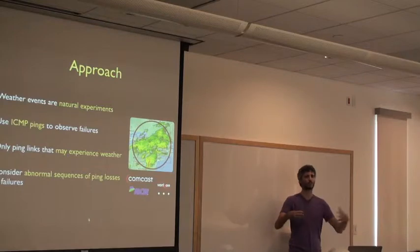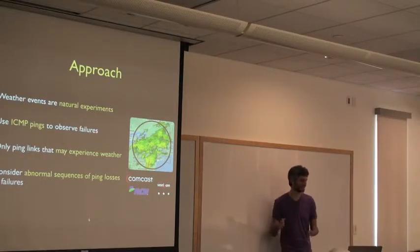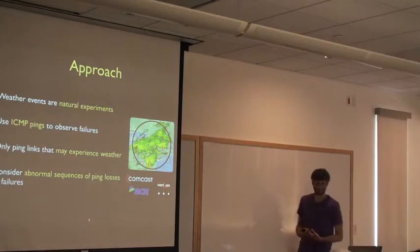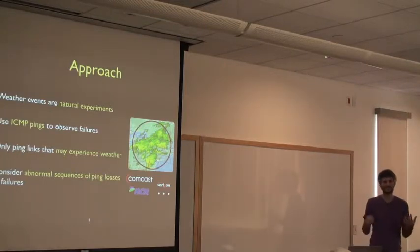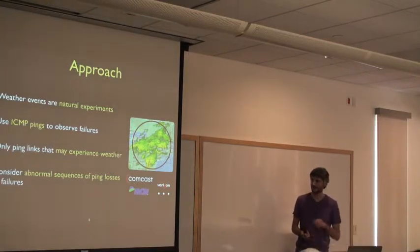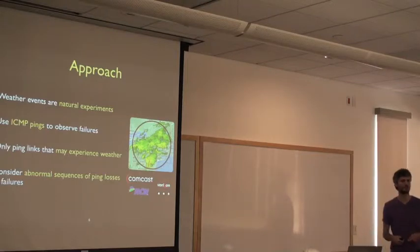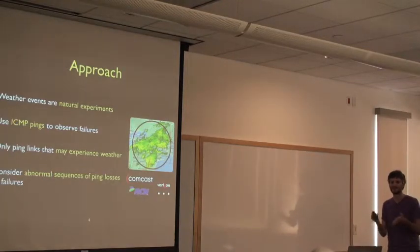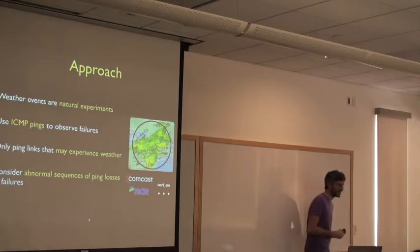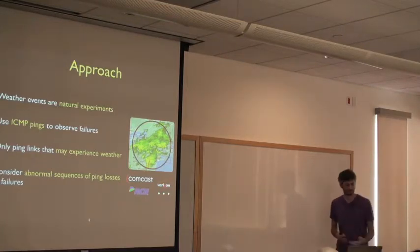Since I want to look across all different link types, I can't use a probing technique that only works on fiber, cable, or wireless. I need a universal measurement tool, so I use ICMP pings — and we'll see that creates a lot of headaches. But I think it's the best tool for observing whether links are failing across many different types. There are a lot of links out there, not all experiencing weather, so I want to make sure that when I'm probing something, that link has some chance of experiencing weather. Finally, I look at ping losses and find abnormal sequences, which I interpret as failures.